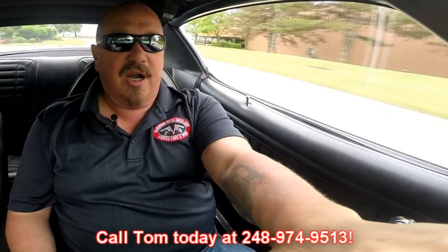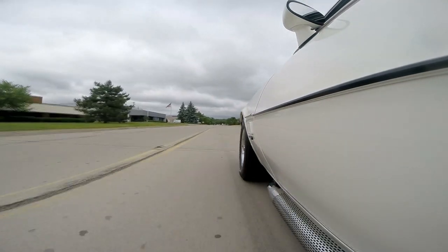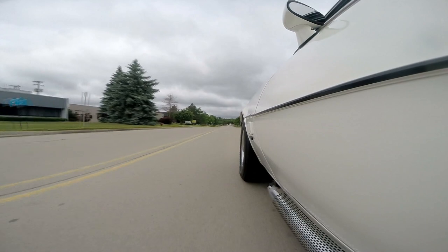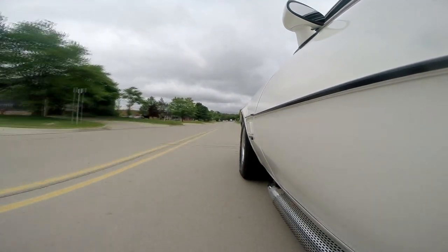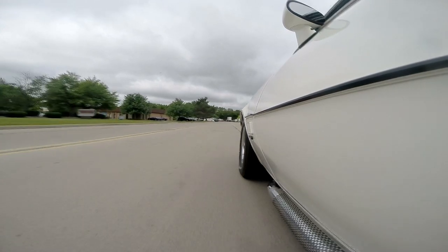Now at Vanguard Motor Sales, we're shipping experts. We can ship this Firebird anywhere in the world — just give us a call at 248-974-9513. Tom can tell you all about the car and all about the shipping. He answers his phone seven days a week and practically 24 hours a day, so feel free to call him at any time. We've got about 170 cars in stock; we got 40 new ones in last month, and one day last week Tommy sold seven in one day. So if you're interested in this car, I suggest you give him a call because it's probably not going to be here long — they are just flying out the door.